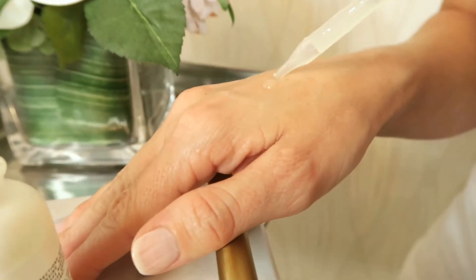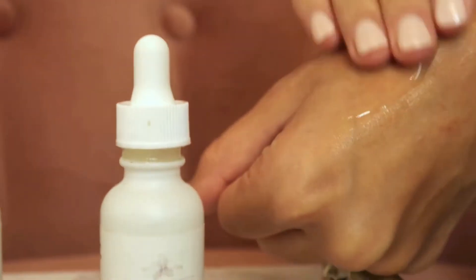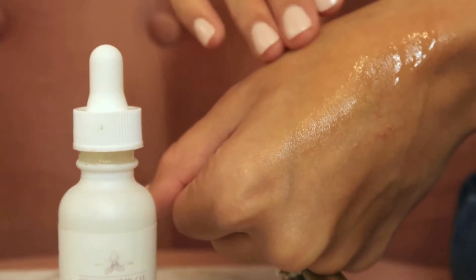Dermatologists agree, retinol is one of the most effective and impressive ingredients for noticeable results, and this serum delivers it to you in a lightweight, non-greasy, non-sticky form. We added aloe for a soothing element missing from other more harsh products on the market.